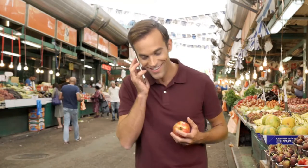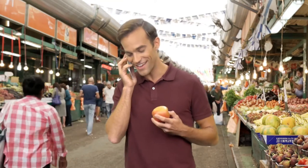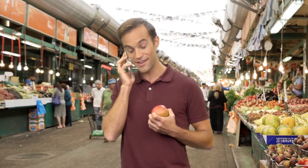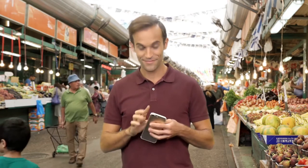Sorry. Hey honey, I can't talk right now. Yeah, yeah, grapes, bananas, lettuce, and fresh fish. Okay, yeah, no problem. Bye honey. Sorry, that was my wife, Eve.